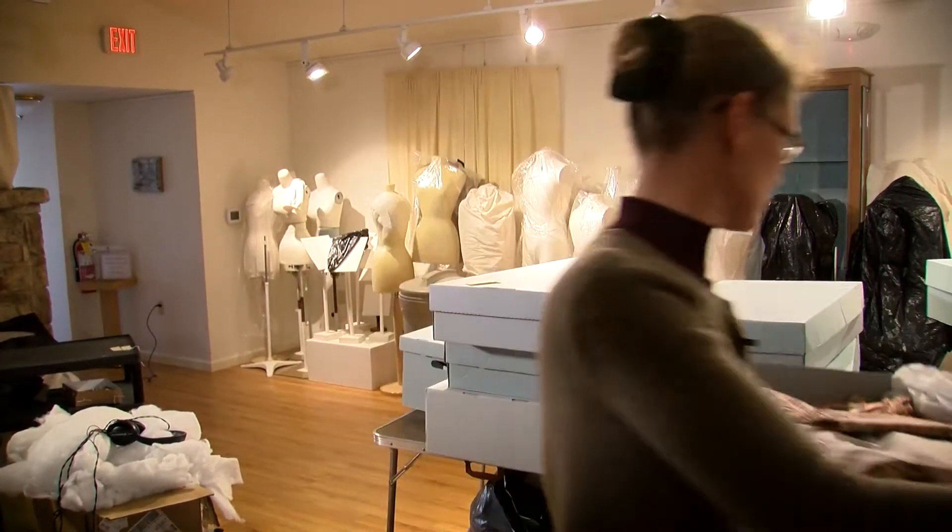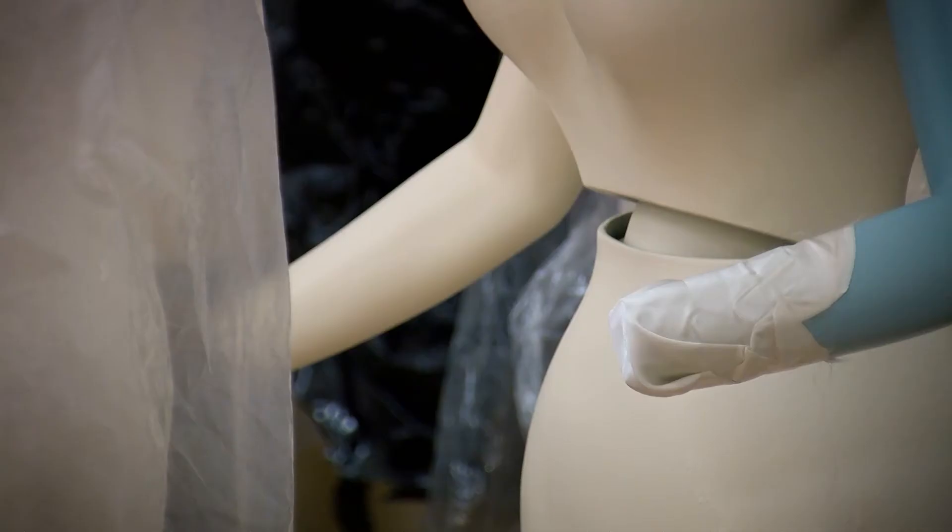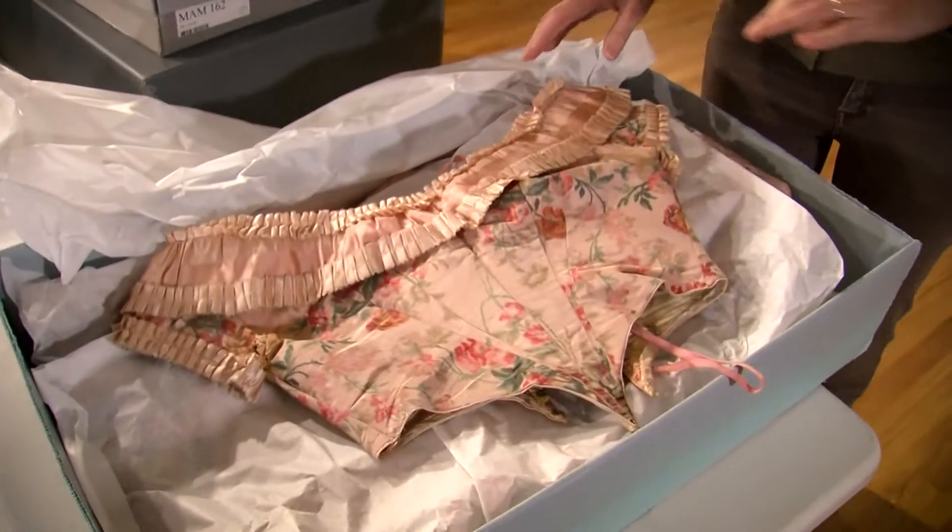The grant is funding our next exhibit, which is called the Fashions of Fiction from Pamela to Gatsby. This is a ball gown from about 1870. We are using the money to hire a professional exhibit designer.